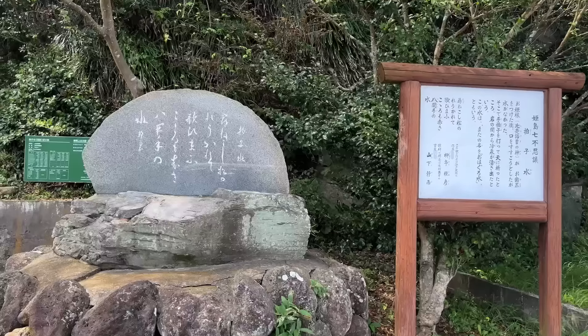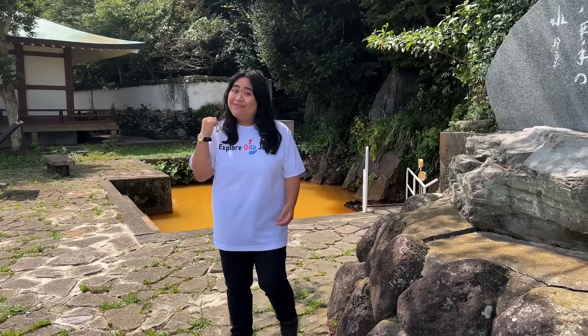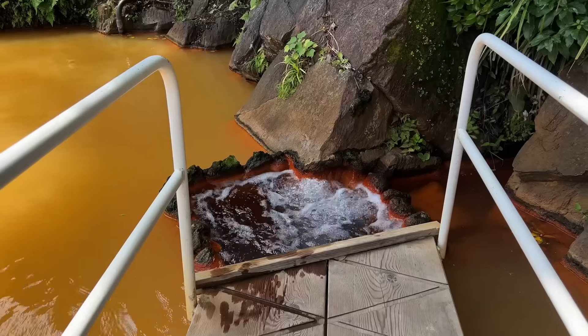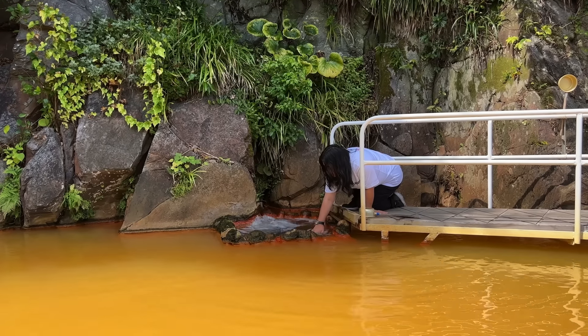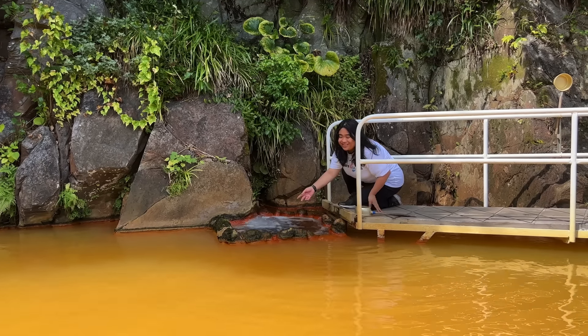I'm now at Hiyoshi Mizu Onsen, which is considered one of the seven wonders of Himeshima. According to legend, a princess clapped her hands and spring water emerged from the bottom. Let's see what it looks like — the water is quite cold, around 25 degrees Celsius. I'm curious; let's see what it tastes like.